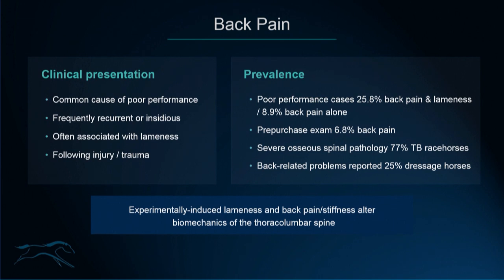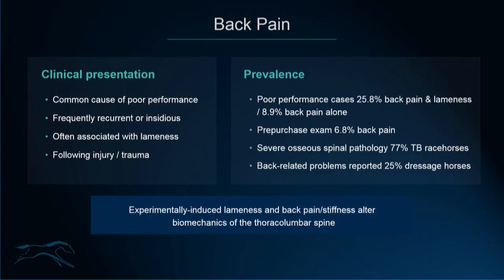There have been a few studies reporting the prevalence of back pain in horses. In a group of around 800 horses presented for poor performance evaluation, 25.8% presented with back pain associated with lameness, and 8.9% presented with back pain alone. In another group of around 400 horses presented for a pre-purchase exam, 6.8% had clinical signs of back pain. Severe osteospinal pathology has also been reported in roughly 77% of thoroughbred racehorses in a post-mortem study examining horses euthanised for reasons unrelated to back pain. Back-related problems have been reported in 25% of dressage horses, though it was largely owner-reported and only 80% of these horses were diagnosed by a veterinary surgeon.